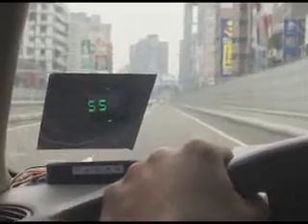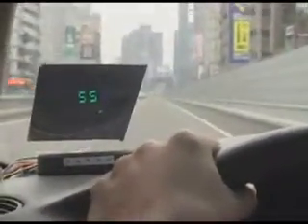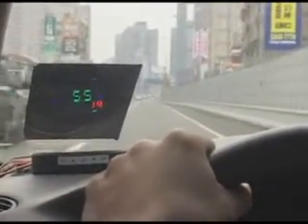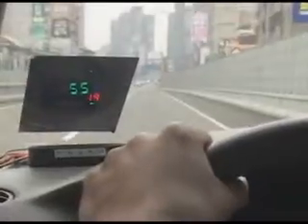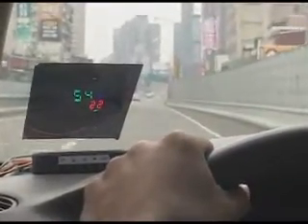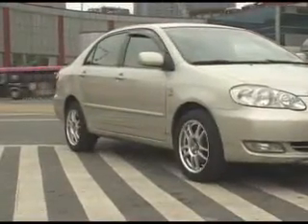Once a tire is under or overinflated, leaking, or at an overheated temperature, the display shows the abnormality at the position corresponding to the faulty tire by flash or beep. Please park the car aside and check the tire.